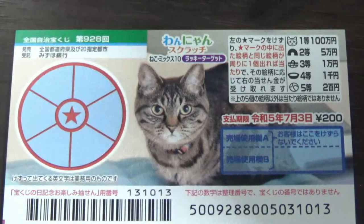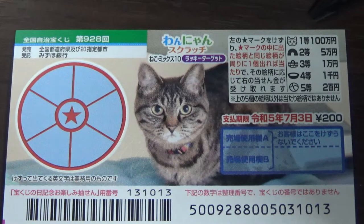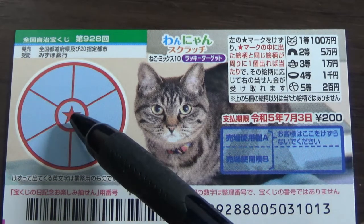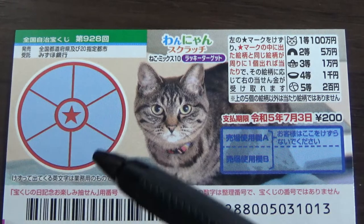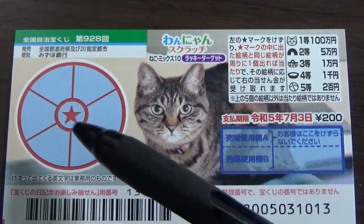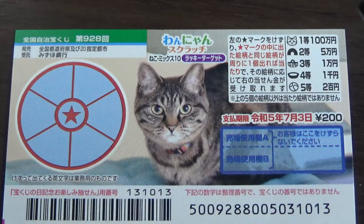This is the scratch area, and these are the pictures that you need to match with their corresponding prizes. It is cat-themed. To play this game, scratch the target, then scratch each of these sectors. If you find a matching pair, you win the corresponding prize.